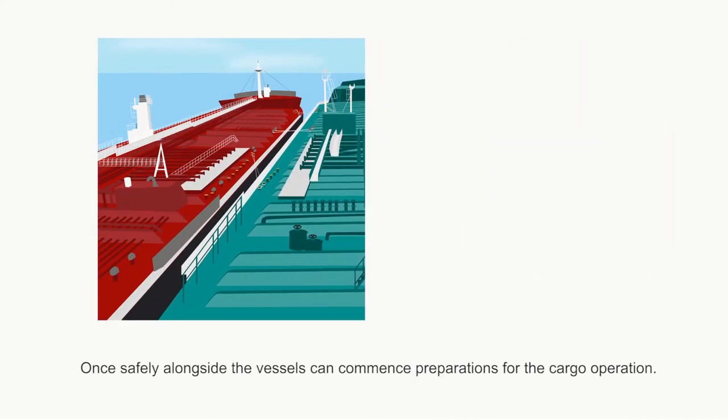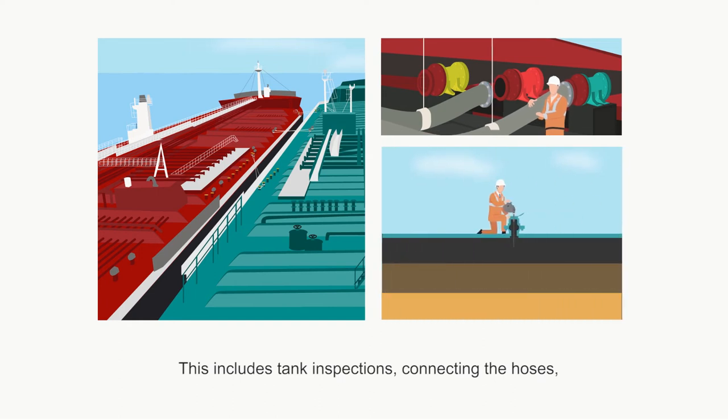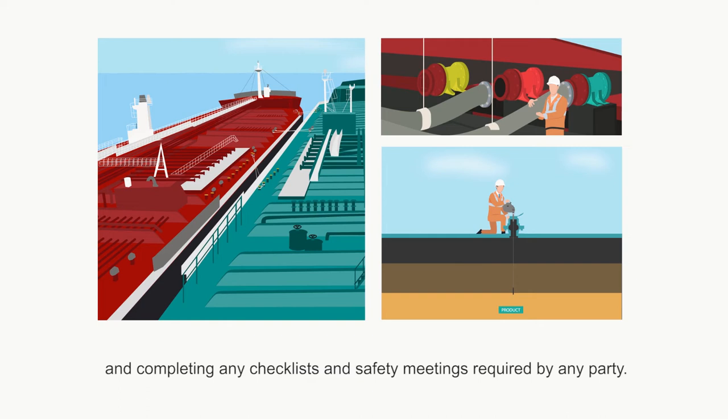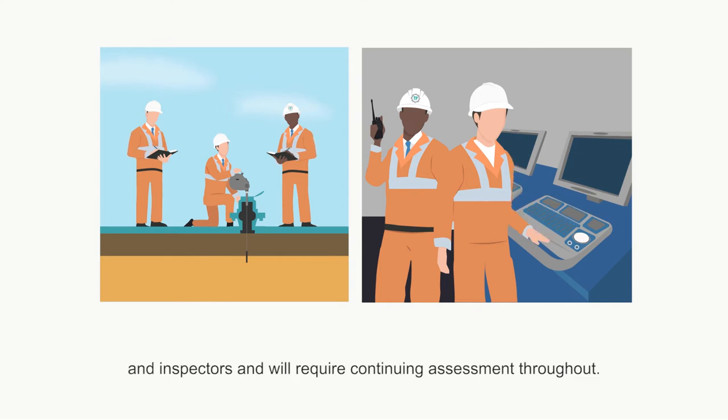Once safely alongside, the vessels can commence preparations for the cargo operation. This includes tank inspections, connecting the hoses and completing any checklists and safety meetings required by any party. All of these stages require the presence of the ship's crew, surveyors and inspectors, and will require continuing assessment throughout.